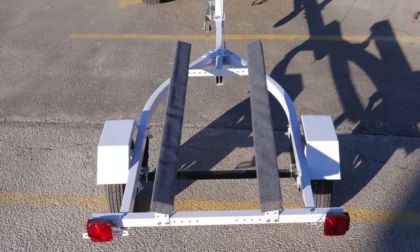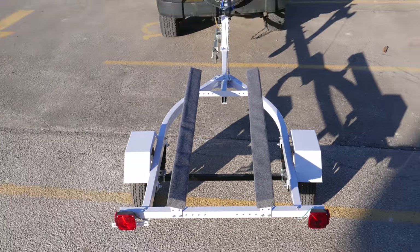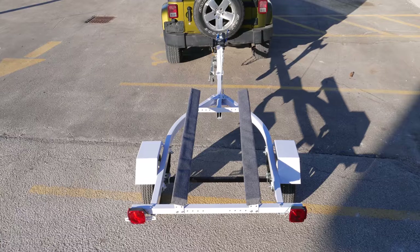This trailer is big enough to accommodate watercraft up to 15 feet and has a maximum gross vehicle weight of 800 pounds.